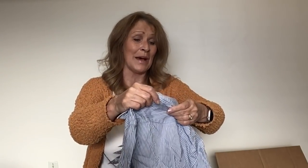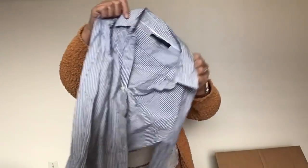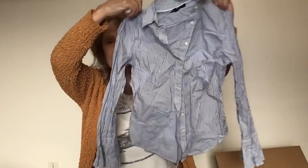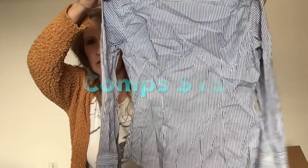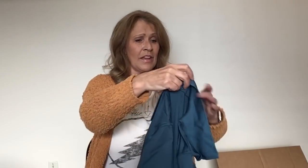Here's a stripe — Banana Republic button-front French shirt, size 2. This is the tailored fit. It does have that darting seaming detail on the back, so that's going to be a great fit. Somebody might be looking for that shirt.